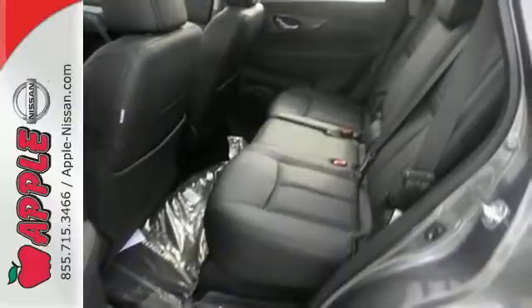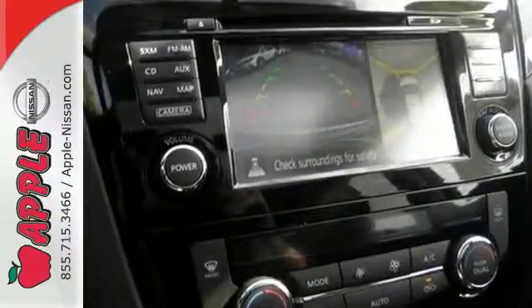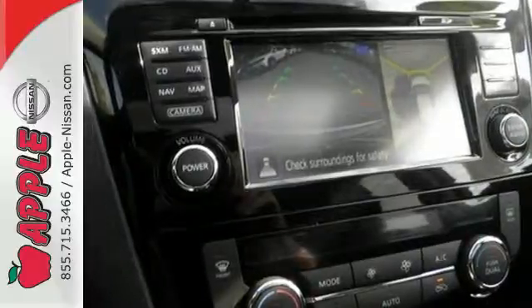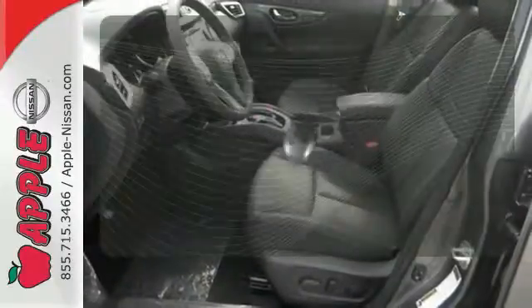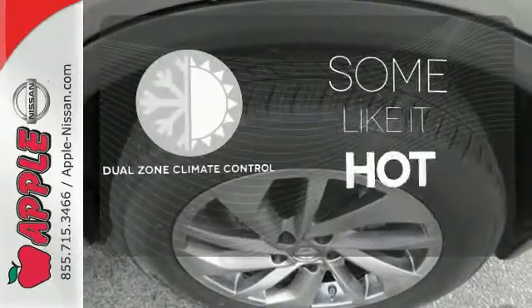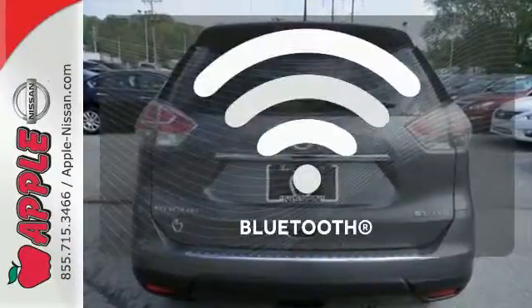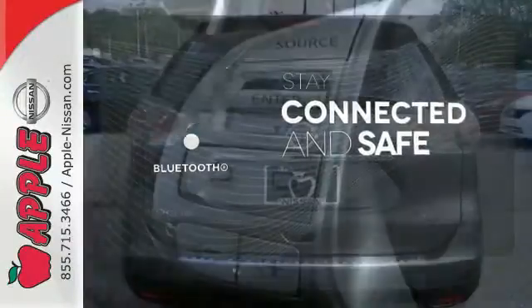Get behind the wheel and enjoy great features like Bluetooth, a hands-free text messaging assistant, advanced drive assist display, and active engine braking. Never feel lost again with the navigation system. Dual zone climate control lets you and your passenger pick a personal temperature. Bluetooth wireless technology keeps you in command and in touch.